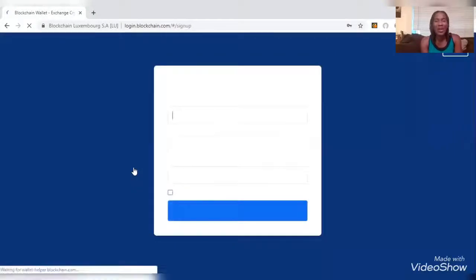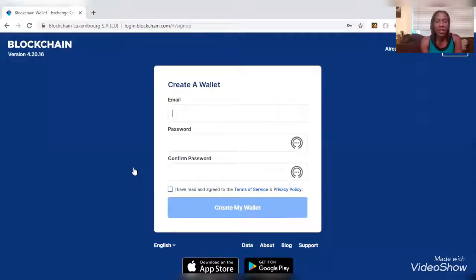I'm not going to go through this entirely because I already have a blockchain account as well as a Coinbase account, so I'm not going to open that up because it has all my personal info. But I'll give you a brief idea of what you need to do: as with any account, you're going to need to enter your email, create a password, confirm your password, and click 'I have read and agreed to terms and services.' Once you do that, it's going to verify you.